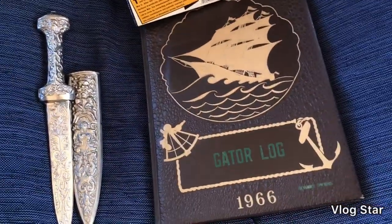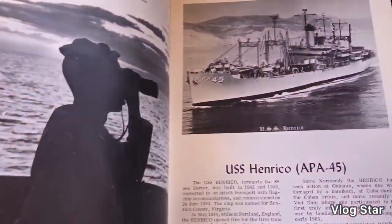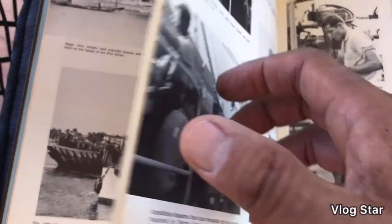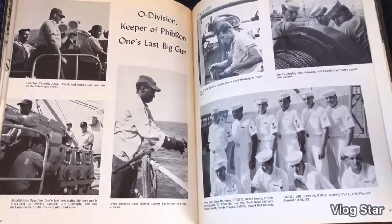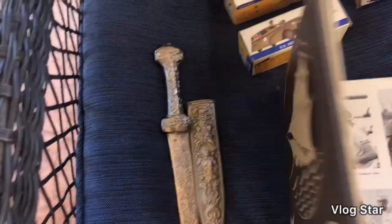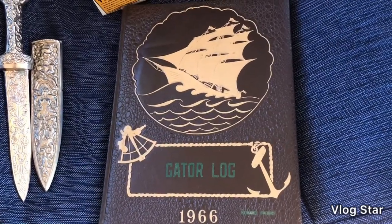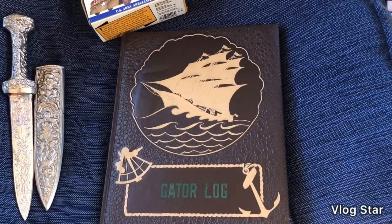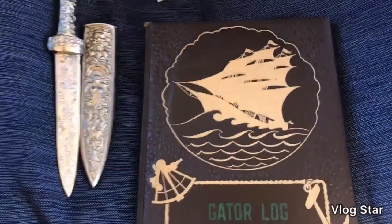This was a good sale — it's a 1966 Vietnam era yearbook from the ship USS Henrico. I had this listed for a while, lowered the price once, and ended up getting $69.99 for it. Someone purchased it yesterday and I'll be shipping it out today. I think I only had a couple dollars into it, picked up at an estate sale.